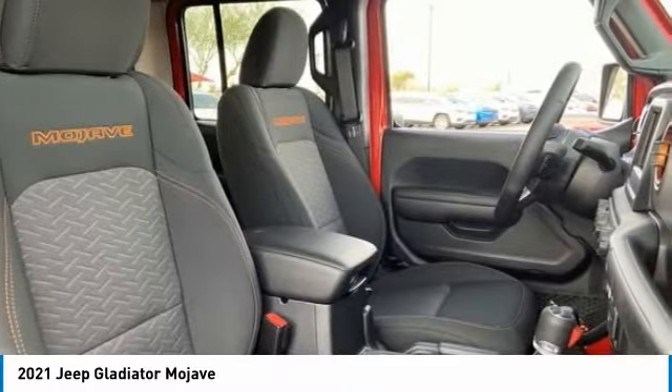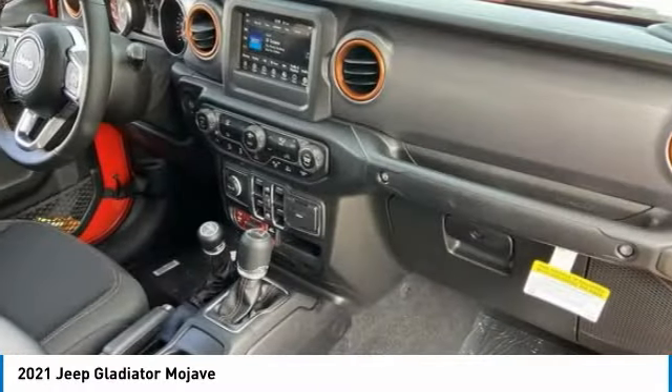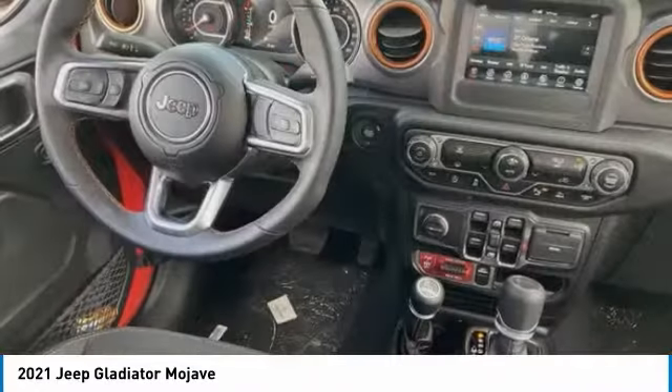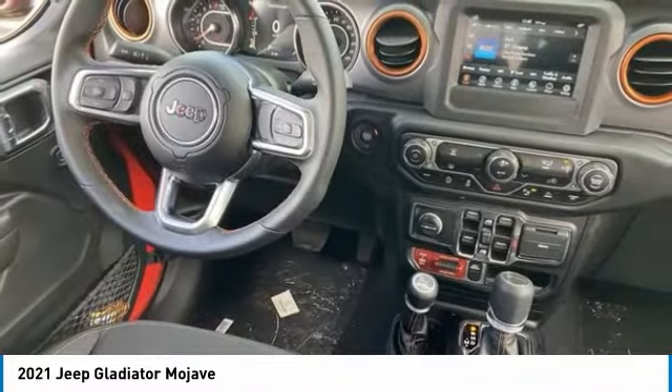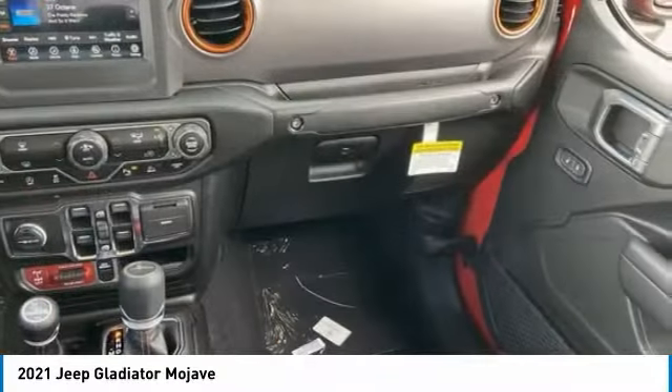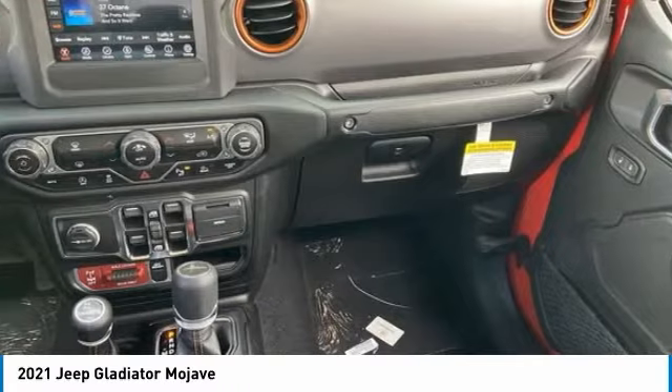This vehicle has less than 100 miles. Here are some of this vehicle's great options: four-wheel drive, tire pressure monitor, tow hitch, beaded mirrors, aluminum wheels, brake assist, traction control, stability control, daytime running lights, engine immobilizer.